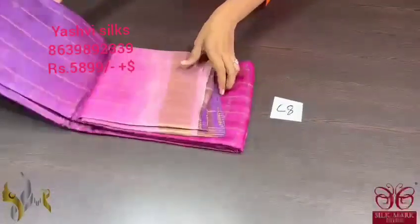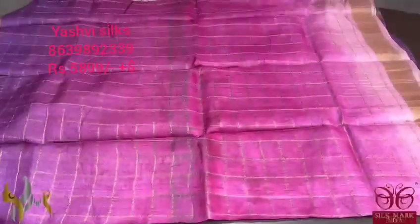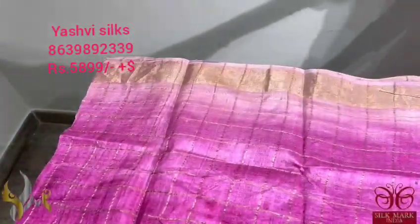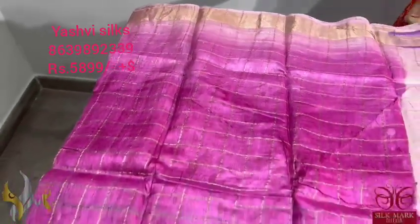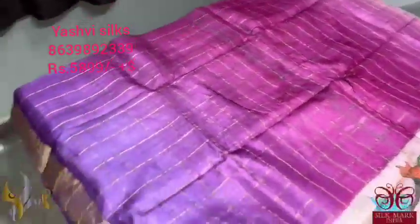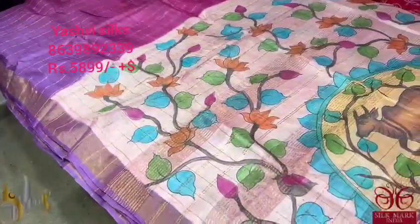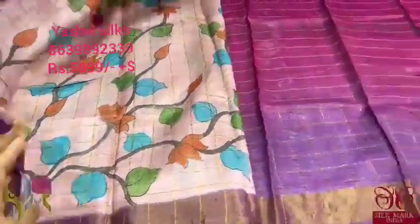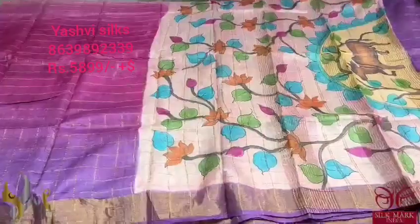Pure Tusser silk Sari with beautiful shaded Zari Chex weaving and hand painted pallu and blouse piece. The Sari has four shades: light baby pink, then rani pink, then purple. A very beautiful combination Sari in attractive combo colors with Zari Chex and Zari border. The pallu is contrast light peach with pichuai hand painting featuring kamadena and floral lotuses. The same floral lotus design in the same color is given for the blouse piece also. A beautiful Sari with authentic silk mark.